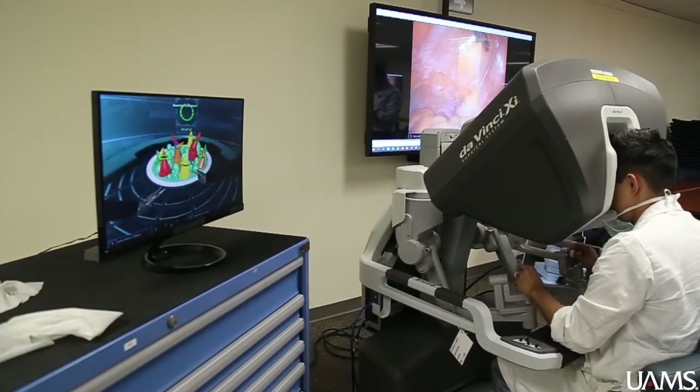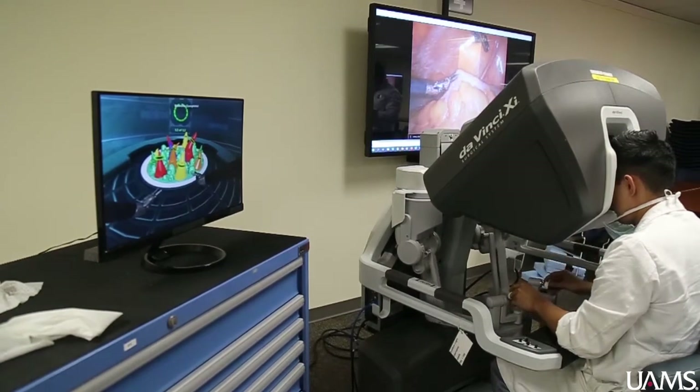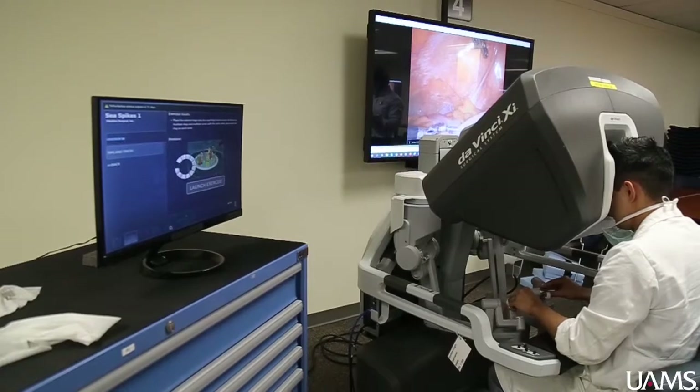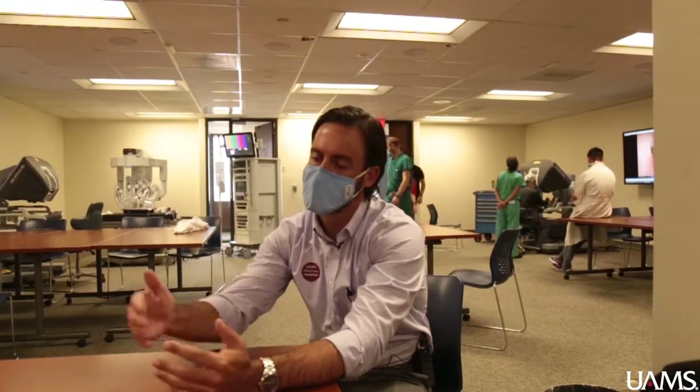Probably the most important advantage of robotic surgery is that the instruments have wristed movements. In conventional laparoscopy, instruments go in and out, up and down, side to side. But with robotic instruments, the arms can actually mimic the movements of the human hand — so we can reach around corners, we can reach under.